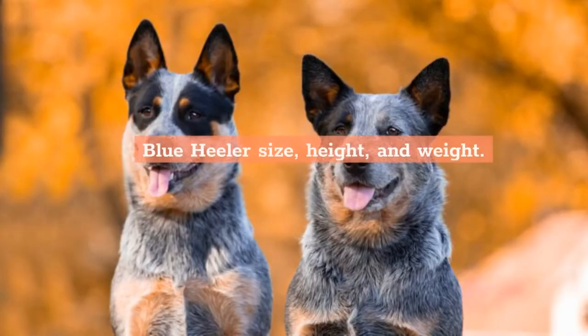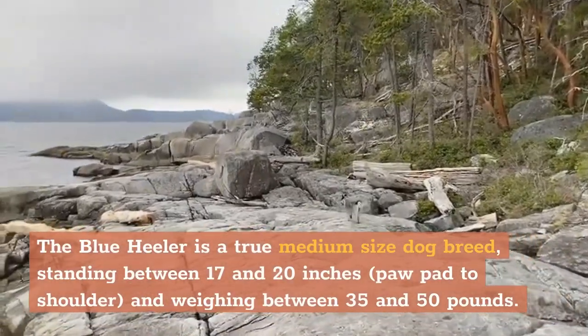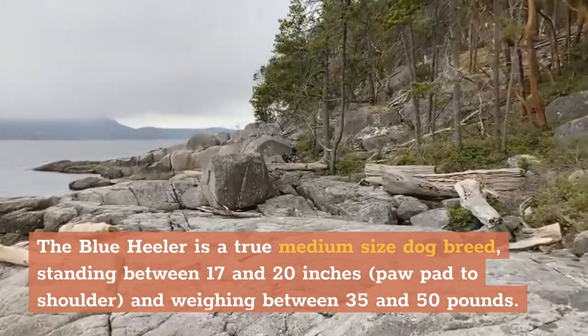Blue Heeler Size, Height, and Weight. The Blue Heeler is a true medium-sized dog breed, standing between 17 and 20 inches paw pad to shoulder, and weighing between 35 and 50 pounds.